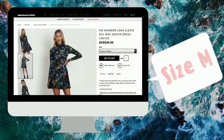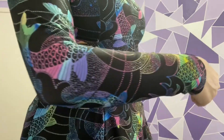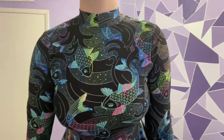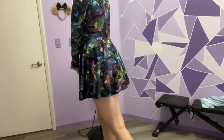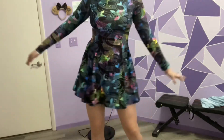I went back and forth on the Koi mini skater. I was gonna get longline but I figured if I'm wearing long sleeves I'm probably going to wear it with tights anyway, and it just looks better with a shorter sleeve. The print is so amazing. I wish they would have put it on some cuffed pants as well. As you can see it's short, but I expected that.